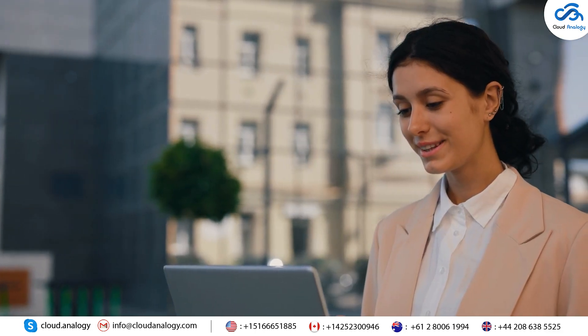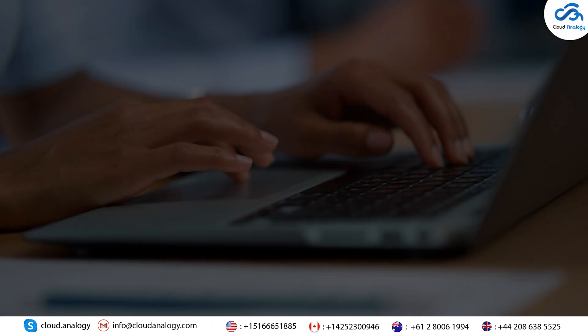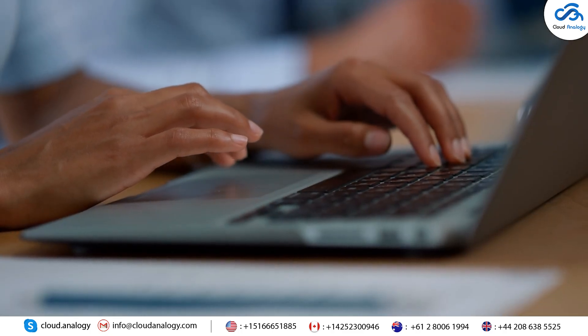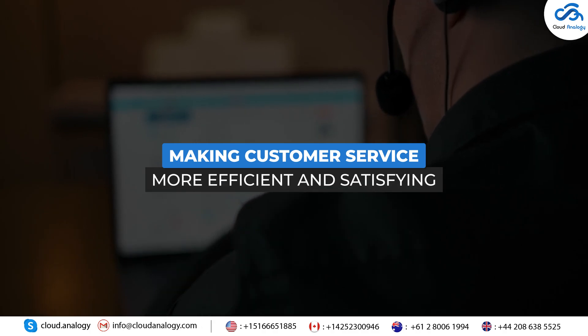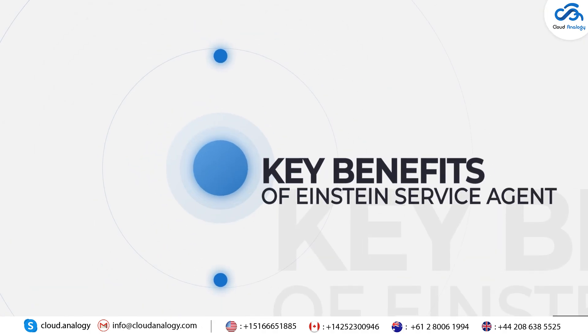Designed to handle various service issues without relying on pre-programmed scenarios, the Einstein Service Agent tool is smarter and more versatile, making customer service more efficient and satisfying. Here are the key benefits of the Einstein Service Agent.